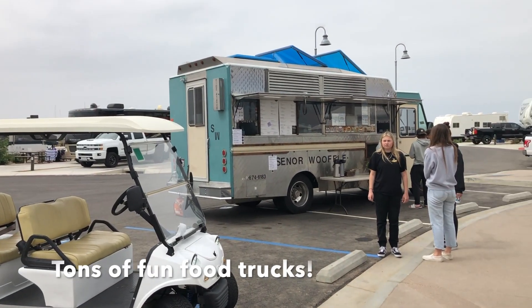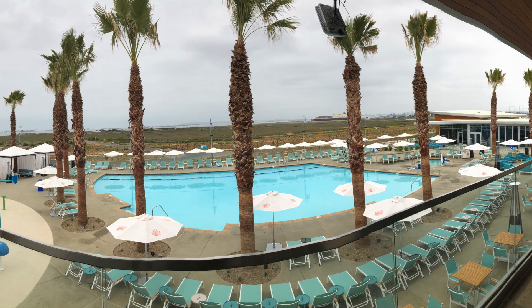Each day we were there, they had a ton of different food trucks. We spent the majority of our time at our campsite or at the pool.